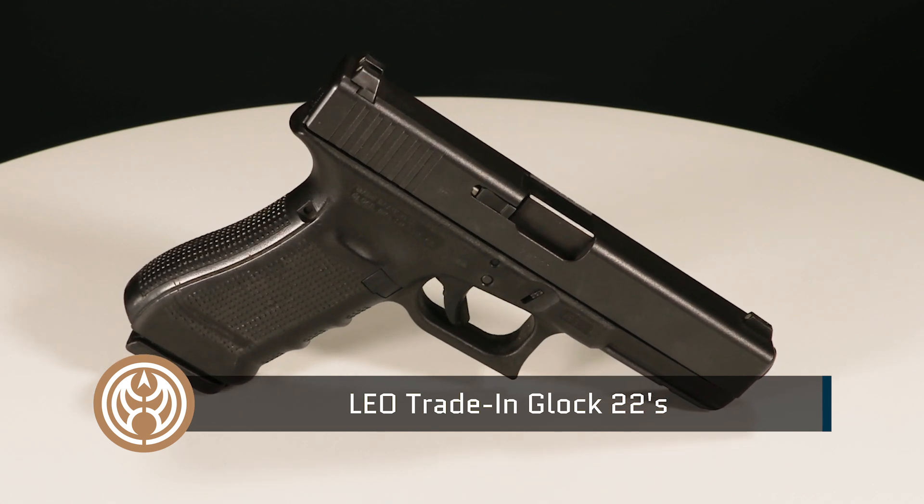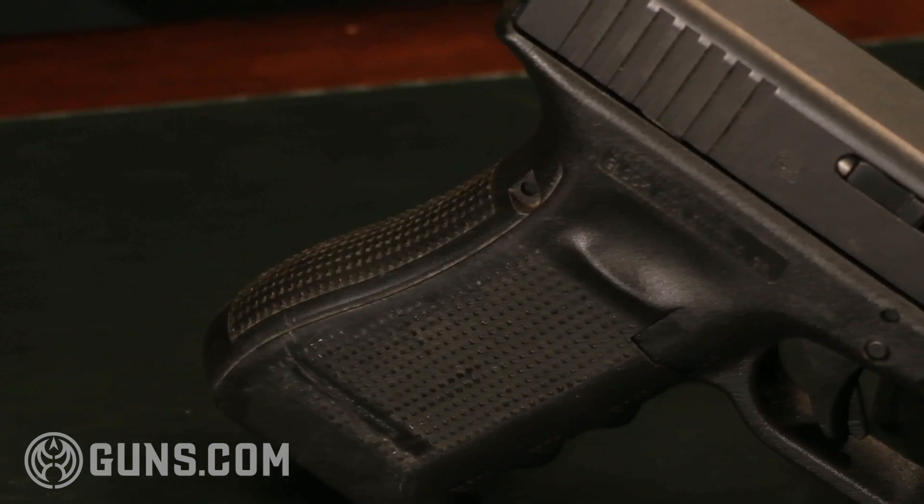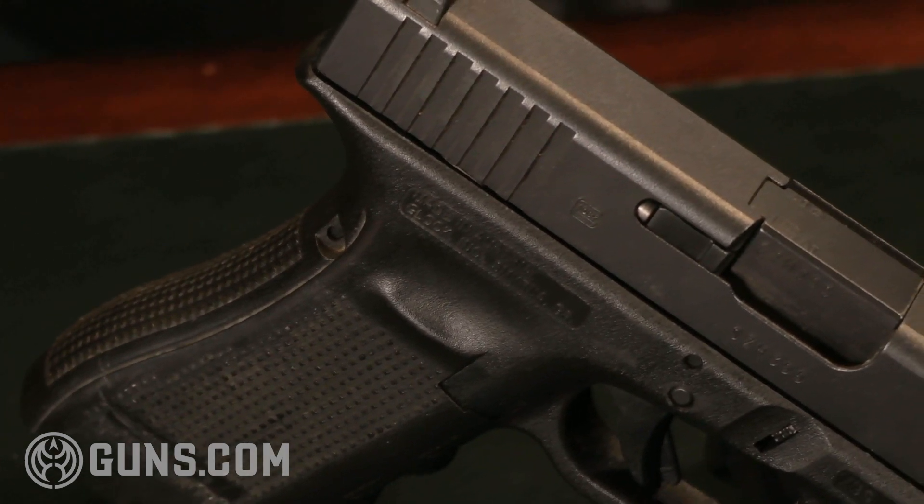Today we're going to take a look at law enforcement trade-in Glock 22. The Glock 22 is one of the most popular, one of the most common duty service models of handguns that we see in the United States.